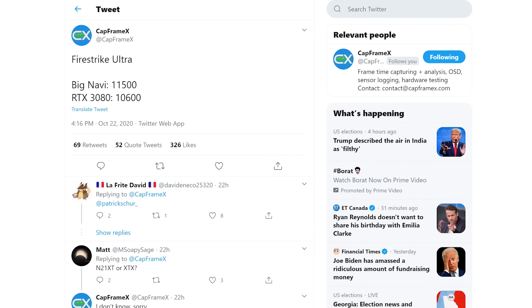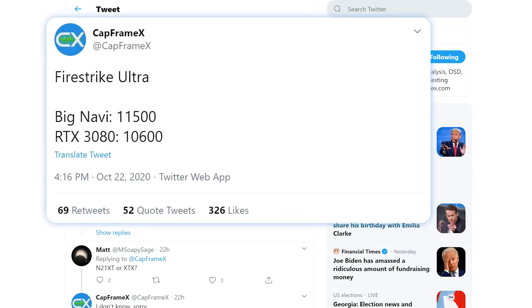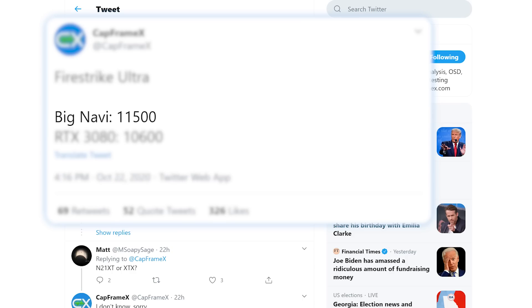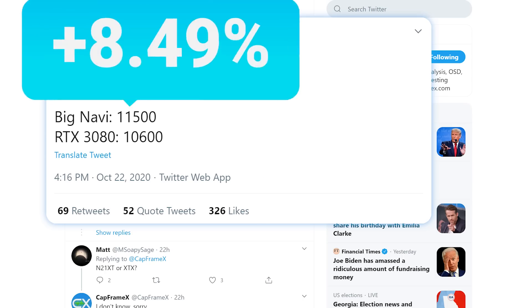Starting things off, we have Capframe X, which is a benchmarking utility. As you can see, they tweeted out a couple of Fire Strike Ultra benchmark scores. Here they only mention Big Navi, but given the other results, I'll say it's almost certainly the 6800 XT. Either way, here it shows the Big Navi card beating the RTX 3080 by just over 8%.